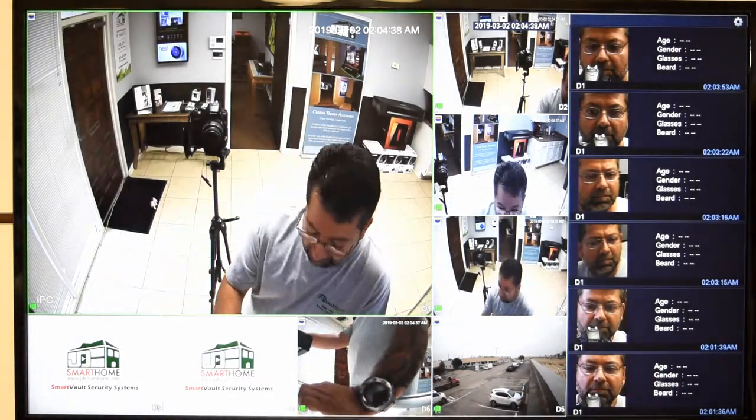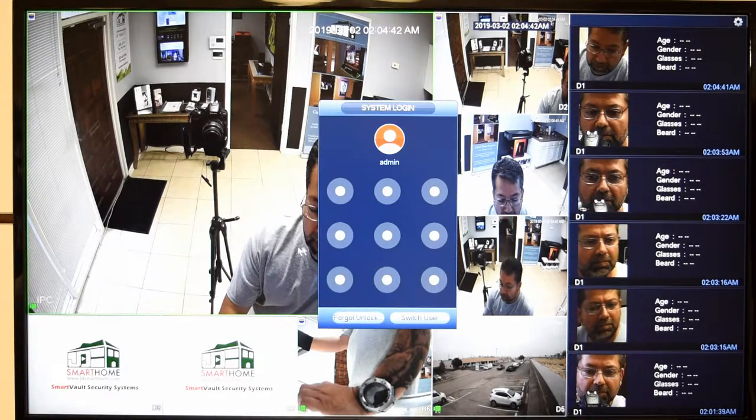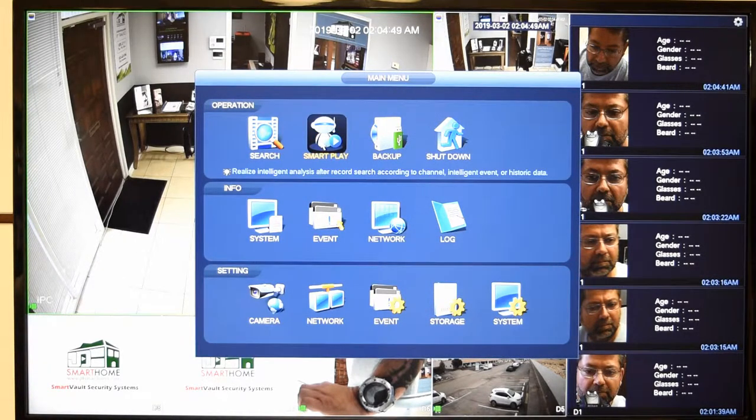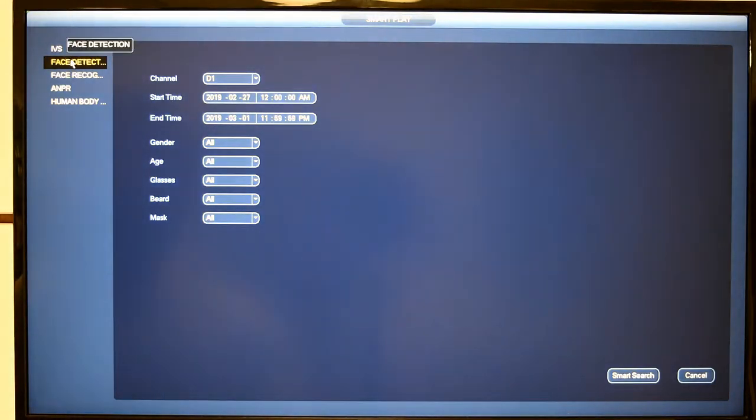What we want to do is go into the menu — if it asks, you enter your security code. We want to go into Smart Play. You've got some options on the left side. We're going to focus on face detection, so you click on face detection. You give it a start time and date, and an end time and date of approximately what you want to find. At that point, you hit Smart Search.